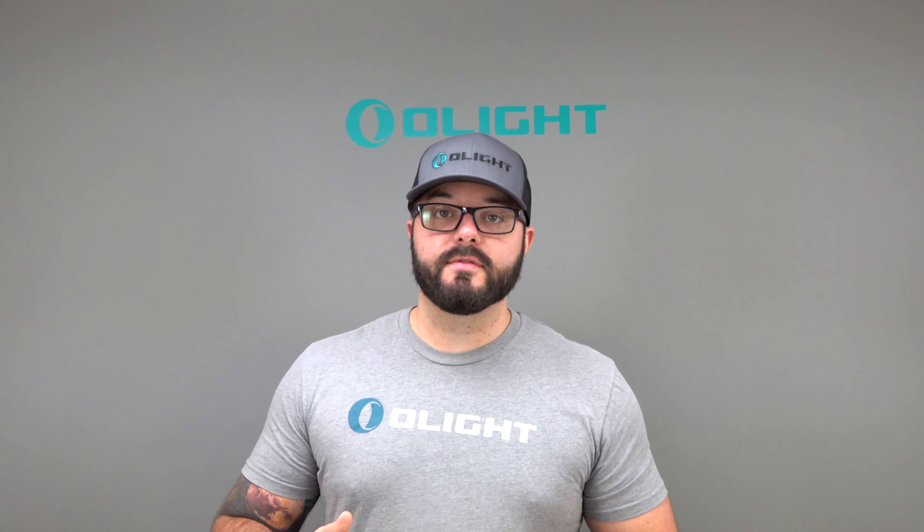We will also be doing a huge giveaway each day of the show. On the first day, Friday, we will be giving away the PL Pro — our brand new 1500 lumen magnetic rechargeable weapon light that works for pistol and rifle. If you come by the booth on June 7th, all you have to do is give us your name and email address and at the end of the day we will pick the winner.